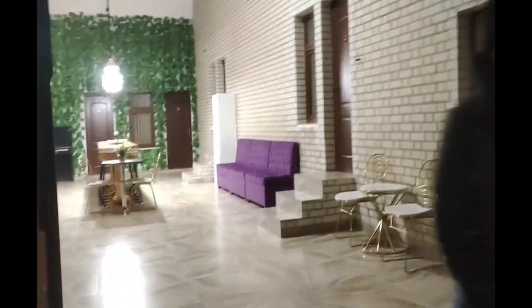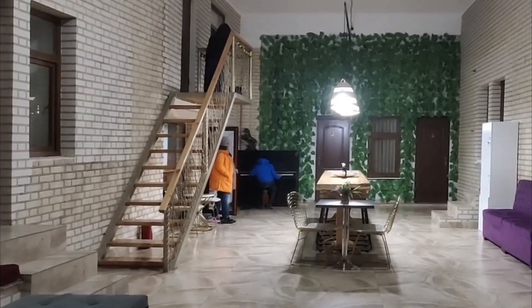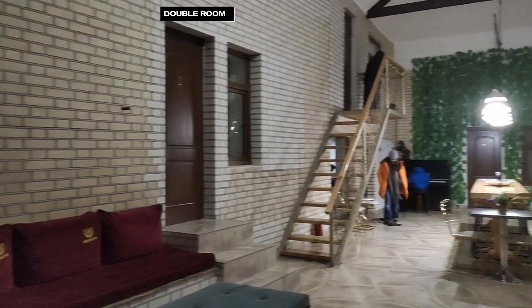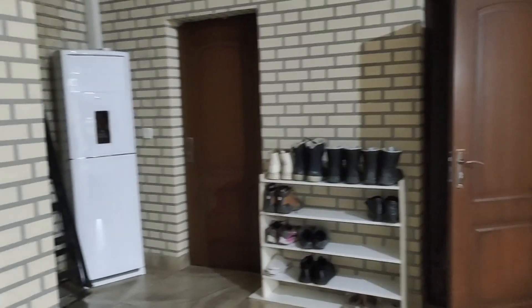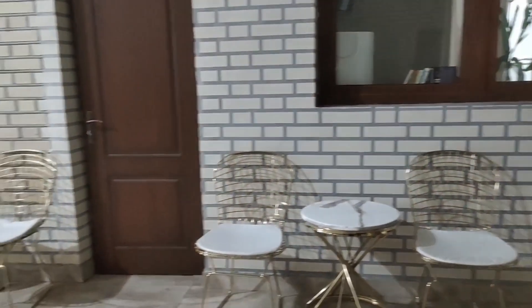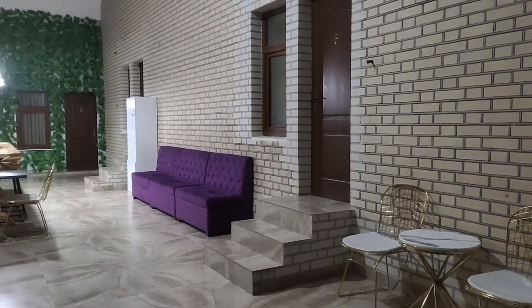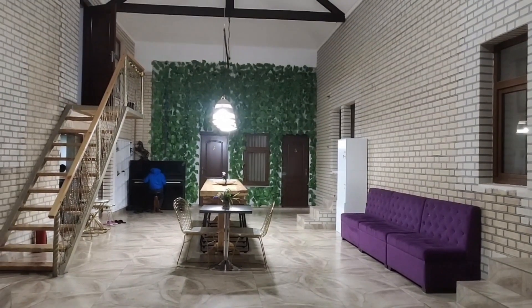Hey guys, welcome back to our channel. We are on a trail and today our trail brings us to Heartland Hostel Samarkand. From here you have access to multiple rooms including some double rooms and two dorm style rooms. This setup is great for solo travellers and also suitable for adventurous families looking for a budget stay in Samarkand, as it fosters a friendly and communal atmosphere.